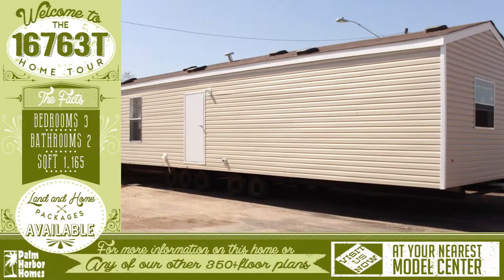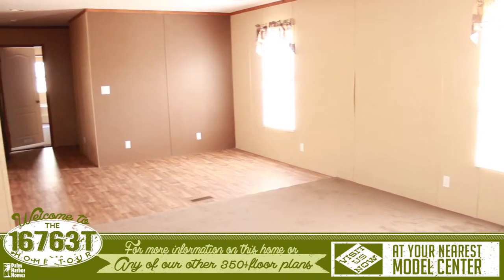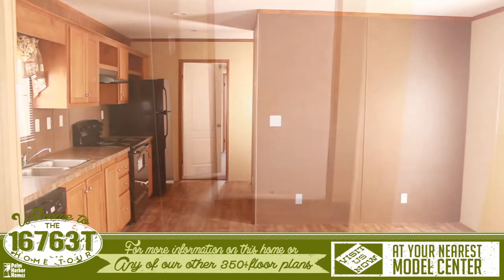Welcome to this wonderful virtual home tour. As you enter, you are greeted with an open living room that leads to an open and spacious kitchen that has plenty of room to work in and a cozy breakfast nook.